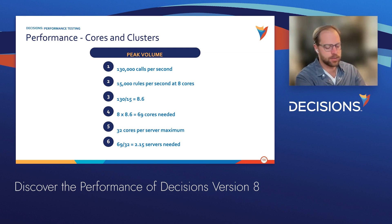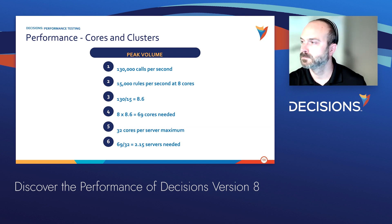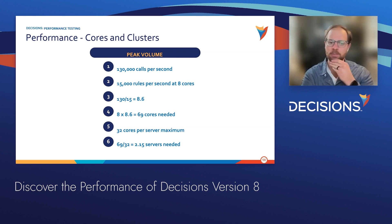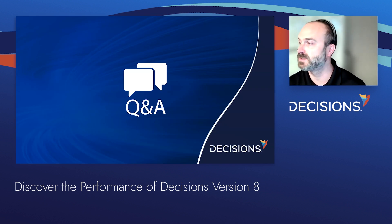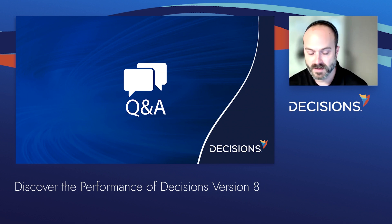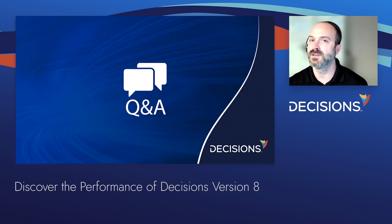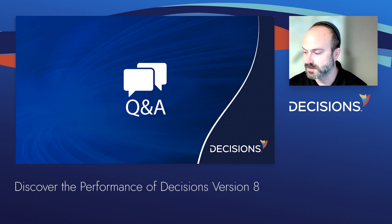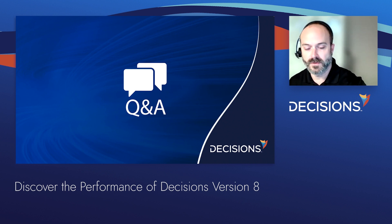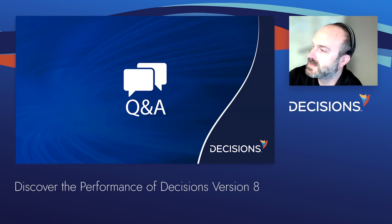A question about what the next set of tests looks like for front-end or concurrent user testing: that's a non-trivial problem, not decision-specific. Doing volume concurrent user testing for web applications is an interesting problem. We're looking at applications using Selenium for concurrent user testing — tools like Ninja Load and Neo Load. We're evaluating some of those applications to get front-end performance numbers together. That is a tough ask.